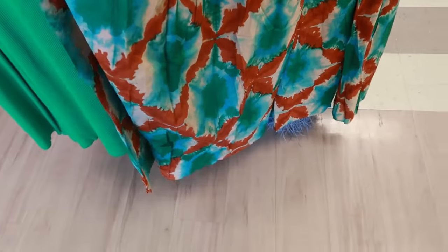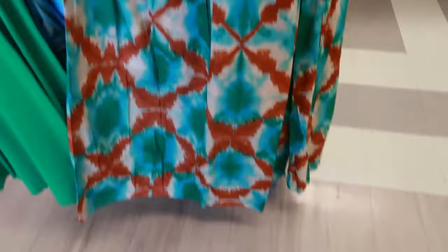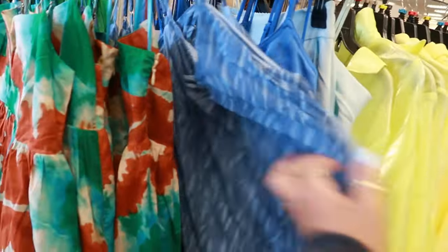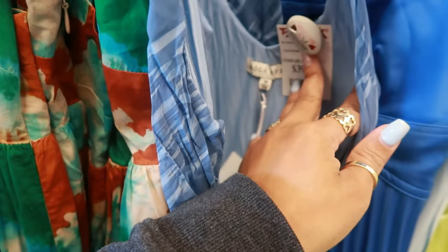This is a two-piece skirt set — House of Harlow for $50. Love the purple. $60 for this dress by the brand Rails. For $60, the material is really thin but I like the print and the colors. This one has a little flower on the front — $40 by Moon River.